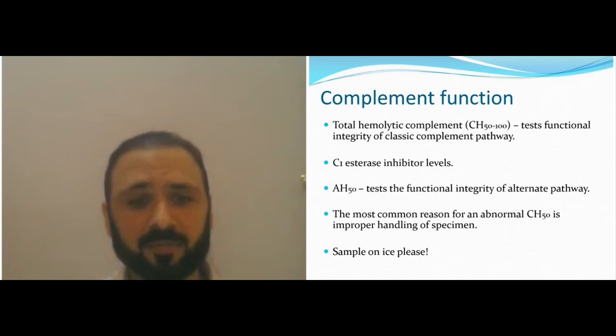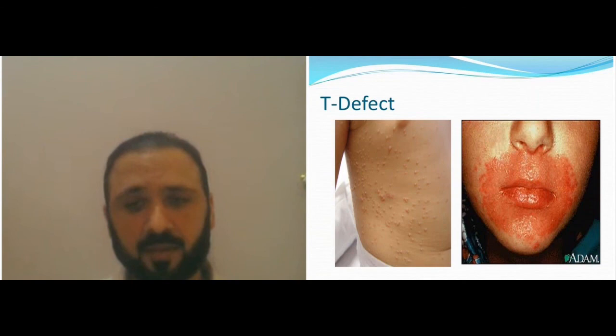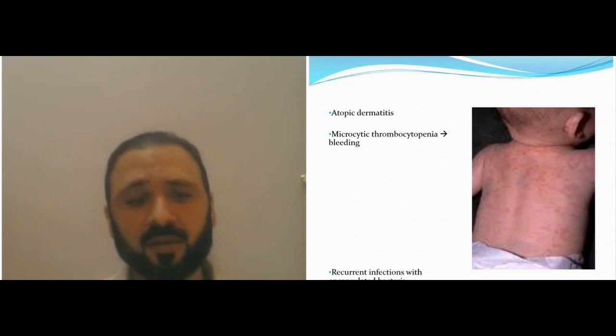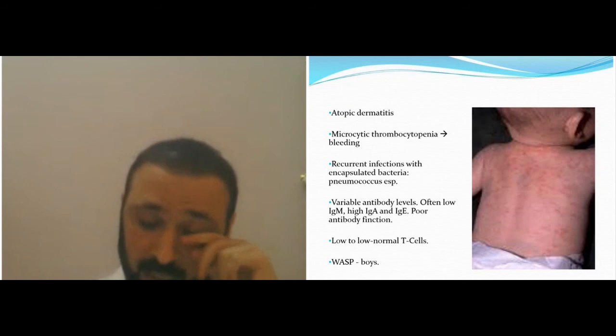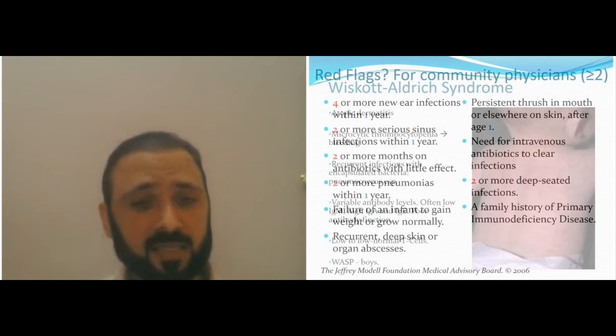An example of severe mucocutaneous candida is shown — typical when you have a T-cell defect. You see dermatitis, microcytic anemia, thrombocytopenia, the purple petechiae, and current infections with encapsulated organisms, variable antibody levels — often no IgM, IgA, and IgE — with poor antibody function. You get the WASP gene mutation in boys — it's an X-linked disease — and that is Wiskott-Aldrich syndrome. This is the highlight of those red flags to consider.